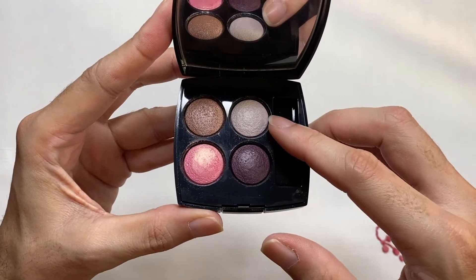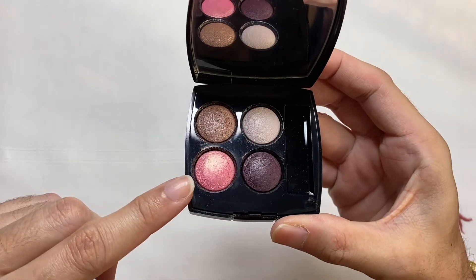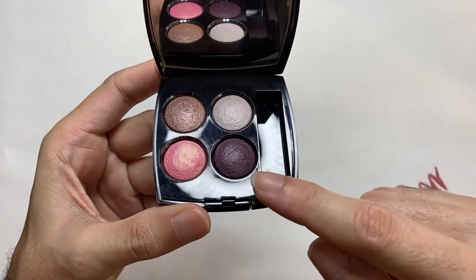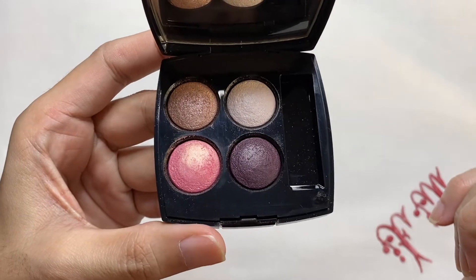One color here is a very nice bony white color. One is a very neutral taupey kind of color. Then we have at the bottom left side a very nice cool-toned pink — I see a hint of warmth in it, some gold shimmer, but we'll confirm it when I swatch it. And we have one very nice deep violet color, which can act as an eyeliner, a definer, or an enhancer for your eyes.